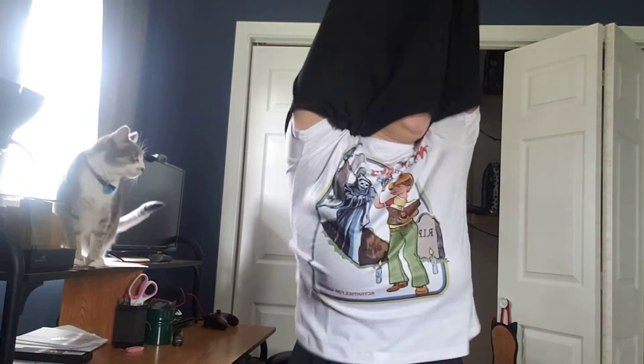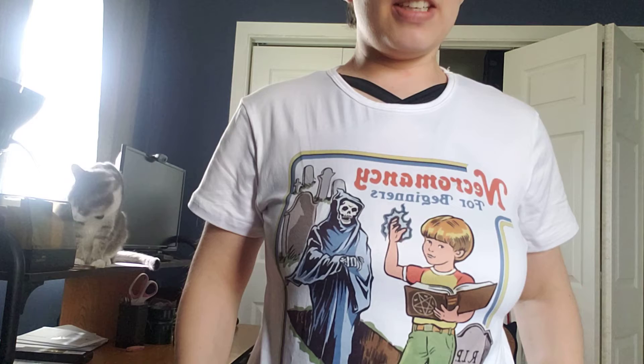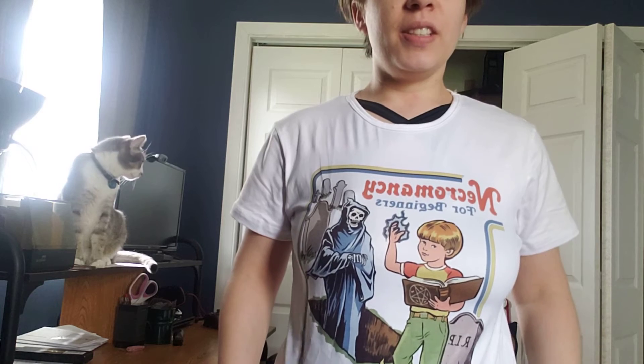The next shirt is something I thought was adorable - Necromancy for Beginners. As you can see you've got a little Timmy there raising a ghost from the dead. I thought it was hilarious. It's kind of a retro look. This one is also a stretchy cottony material and was also about eight dollars.